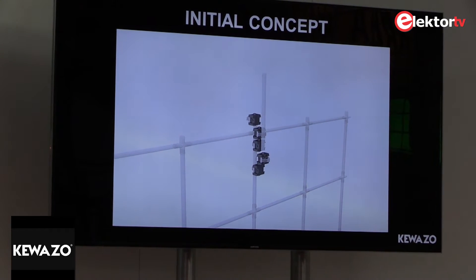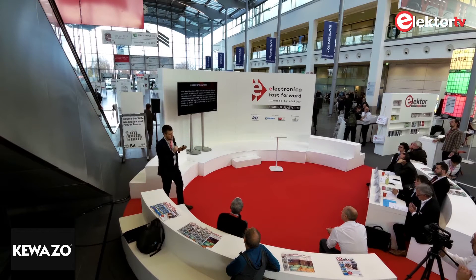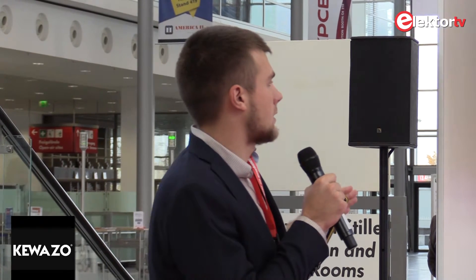That was our initial concept, and we went further. We are currently working on another concept which takes into account the realities of scaffolding systems. Unfortunately we cannot show it, as we plan to patent it in January 2017. Our initial market is Germany, which has more than two billion euro per year in turnover, and this market is growing.